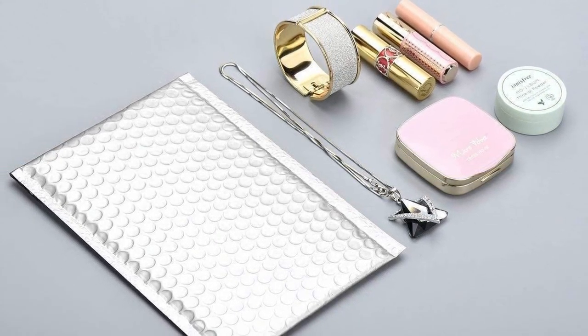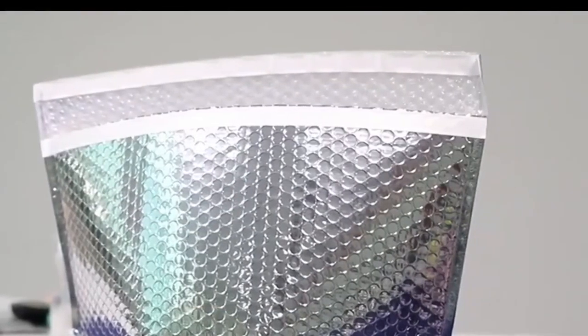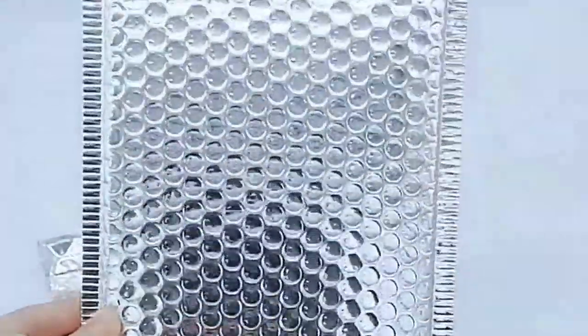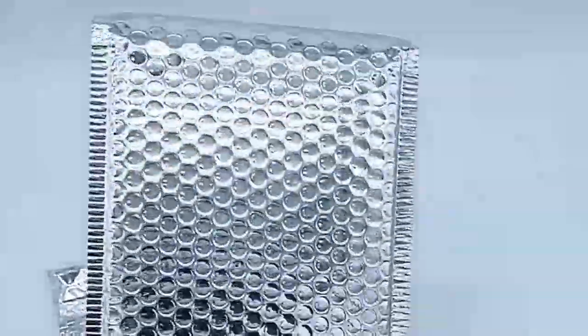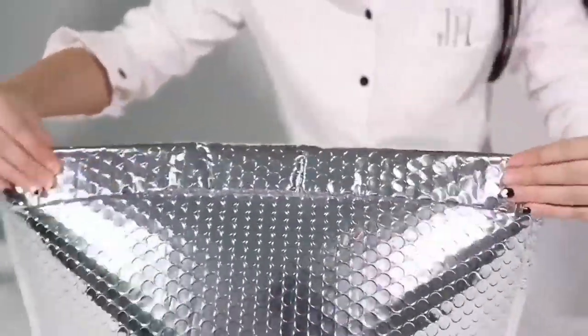Bubble-lined mailers made from metalized foil with 3/16 bubble lining, multi-layer blend with transparent bubble. Heavy-duty mailers with exceptional tear strength, durable seams, self-sealing with hot melt glue. Fashionable padded mailing envelopes for mailing promotional items, cosmetics, and jewelry.